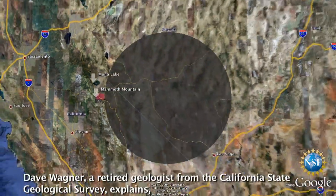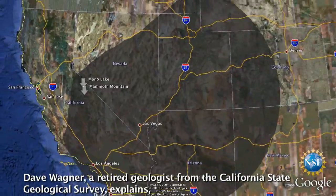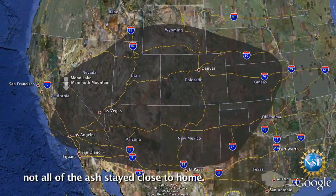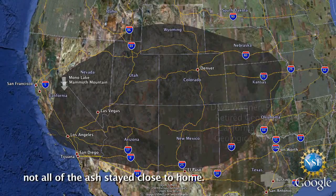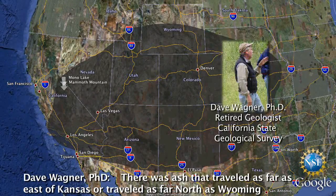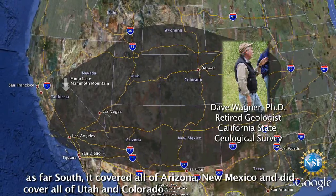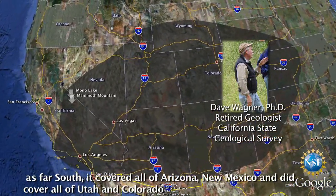Dave Wagner, a retired geologist from the California State Geological Survey, explains that not all of the ash stayed close to home. There was ash that traveled as far east as Kansas, as far north as Wyoming, and as far south as it covered nearly all of Arizona and New Mexico. It did cover all of Utah and Colorado.